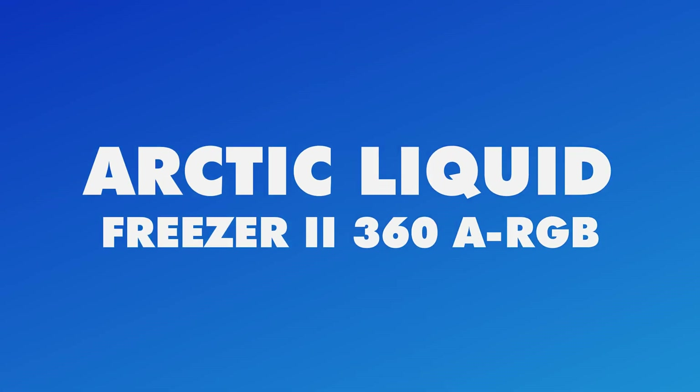Whether taming blistering Intel 14th generation processors or stabilizing your build's aesthetics, the H170i Elite XT makes an undeniable flagship statement. Combining elite thermal dissipation with cutting-edge LCD visualization, the iCUE H170i Elite XT exemplifies Corsair's industry-leading innovation. Unleash this premium liquid cooler's performance into your high-caliber system and experience legendary cooling perfection.